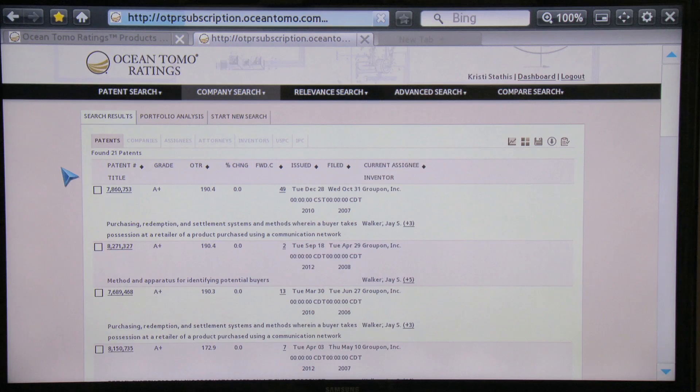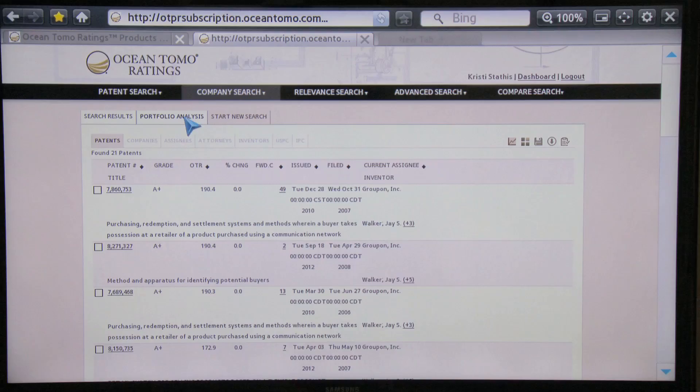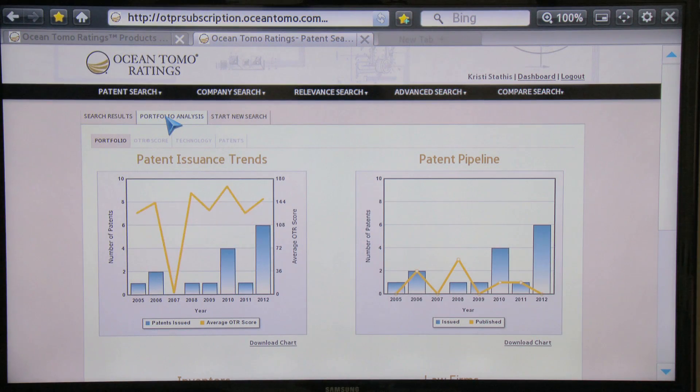Coming back to the patent page, one of the key enhancements in the system is the ability to go from this granular level of detail, patent by patent, to a portfolio view. With a very simple click, I move to a graphic presentation of the Groupon patent portfolio.